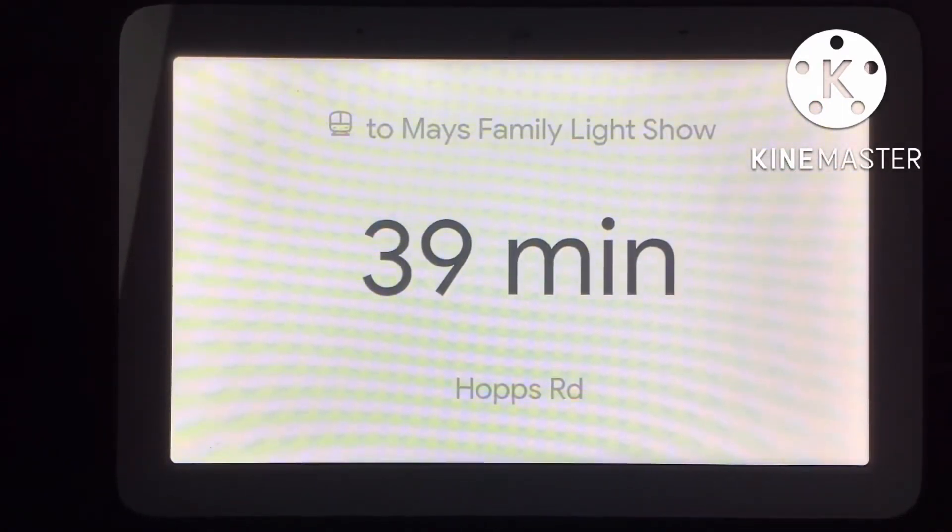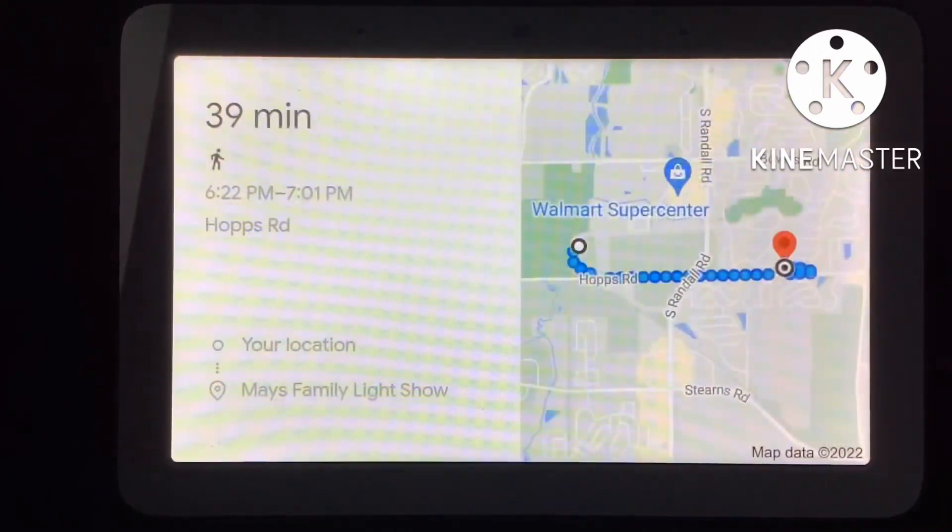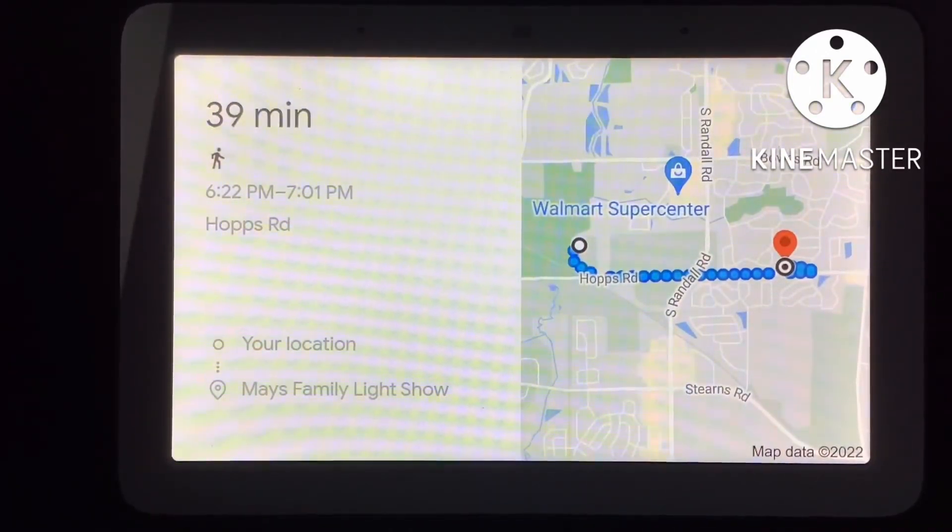The best way to get to May's Family Light Show by public transit is via Hops Road and will take about 39 minutes. You can see the full directions on your phone.